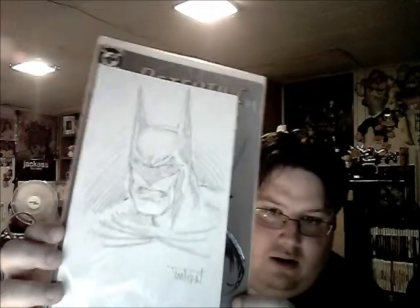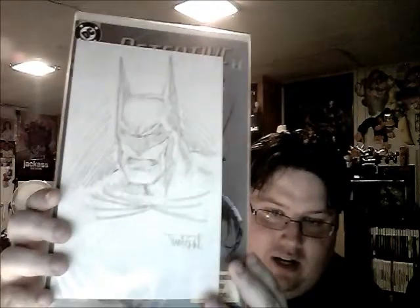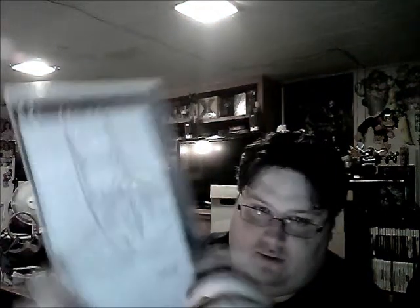Moving on - this is Detective Comics number 637. The reason this is cool is when I was working at the comic shop, a guy named Jim Fern came in and did a sketch for me on the cover. It's signed with the sketch - he's the guy who actually did the art for this particular issue. I've never taken it out of the bag and I'm not about to now, but from one artist to another, that was just awesome.